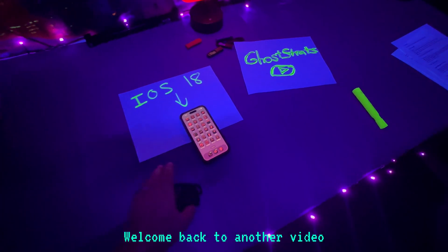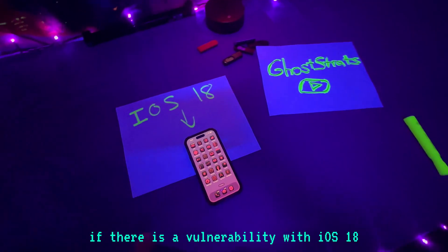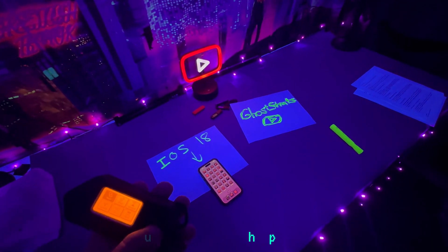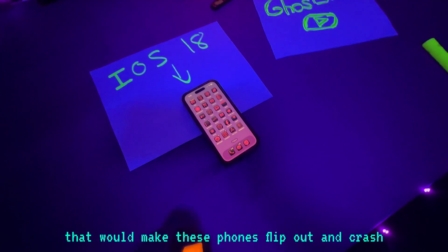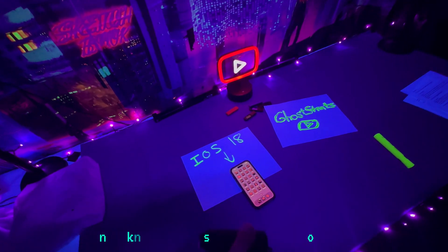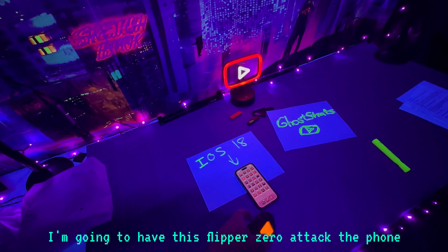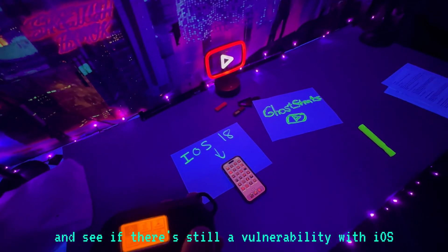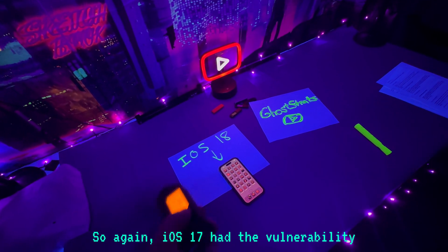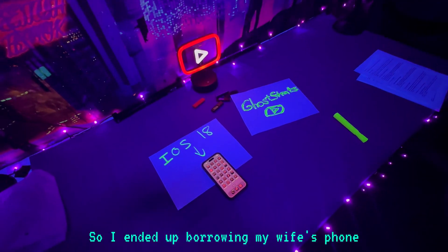What's going on everybody, welcome back to another video. Today I want to see if there is a vulnerability with iOS 18. Previously with iOS 17, you could have Bluetooth spammers that would make phones flip out and crash. I'm going to be testing it pretty much live - I don't know if this is going to work or not. I wanted to use the Flipper Zero to attack the phone and see if there's still a vulnerability with iOS 18. I ended up borrowing my wife's phone.